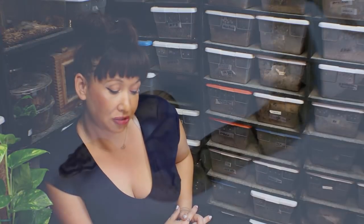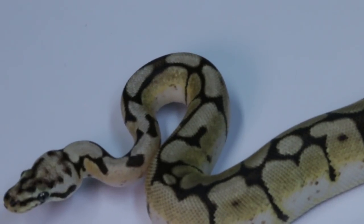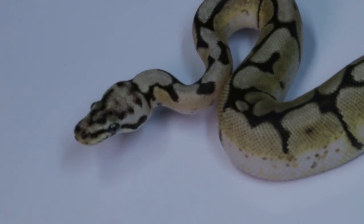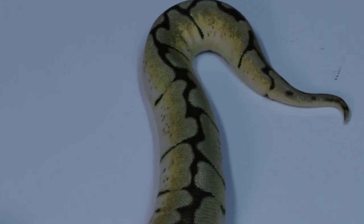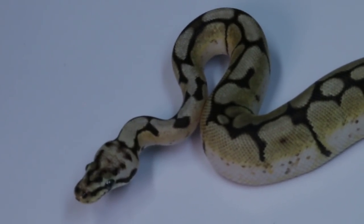Now that I've wrangled a couple of my spider ball pythons, let's take a look. This first beautiful specimen is an orange dream bumblebee which is carrying the spider gene. A lot of people are talking about the animals that are carrying the spider gene and how deformed and maladaptive they are — that they have terrible head wobble, kinks, that they're not eating, and that they shouldn't be reproduced. This animal was reproduced by Lone Star Reptile.